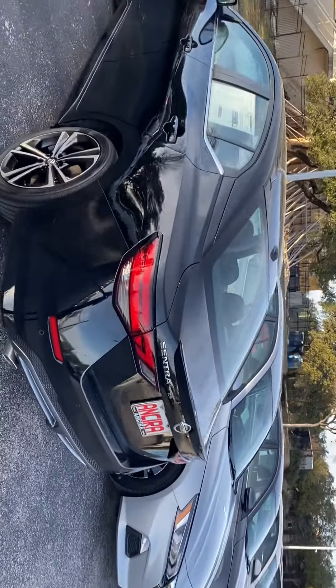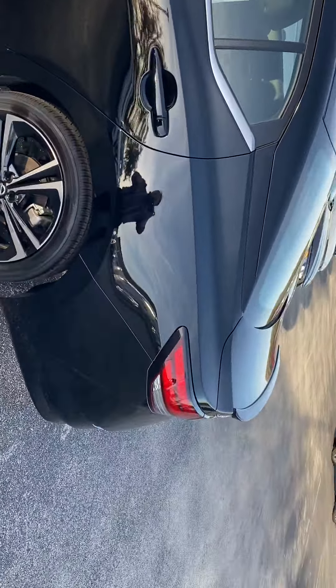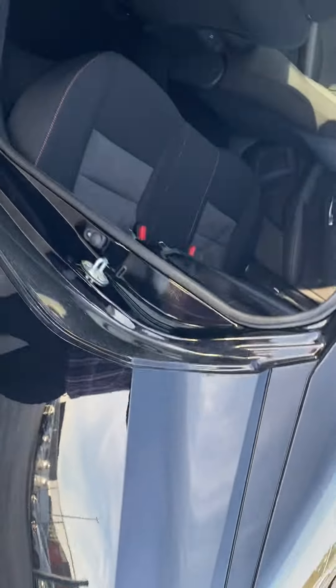It's a real sporty look. As you can see, they totally redesigned the Sentra — it looks much different than the older models. You've got a lot more room as well. It's a little bit bigger vehicle.